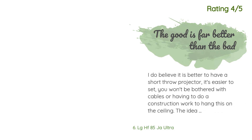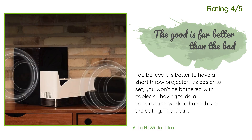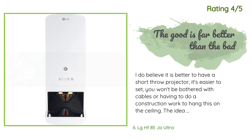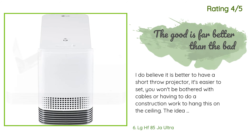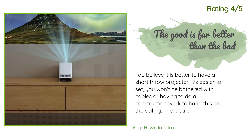Another happy customer said: 'I believe it is better to have a short throw projector — it's easier to set up, you won't be bothered with cables or having to do construction work to hang it on the ceiling, and the ability to move it to different houses is very useful. My father is pleased with this. Cons: the sound is awful, we had to add a home theater system. Too few lumens — the room has to be 60% dark to see the image comfortably. The Bluetooth is unstable; every time you turn on the projector you have to re-pair it.'